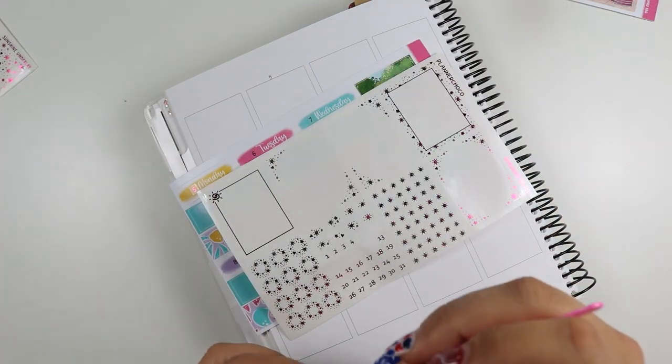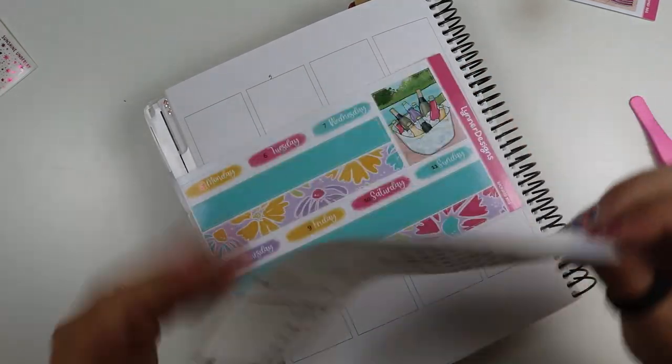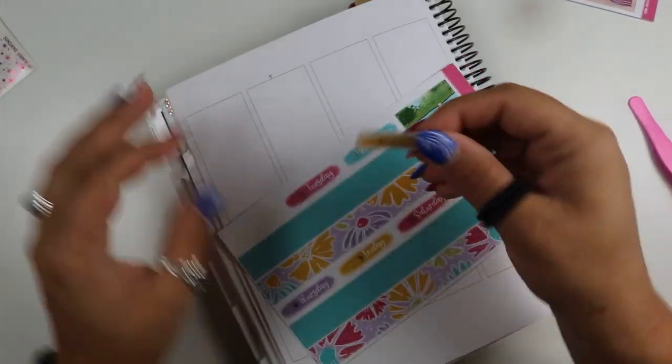I've documented everything so I have it all when I need it — it's just a fun little thing.